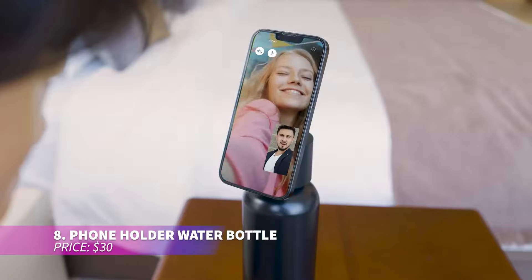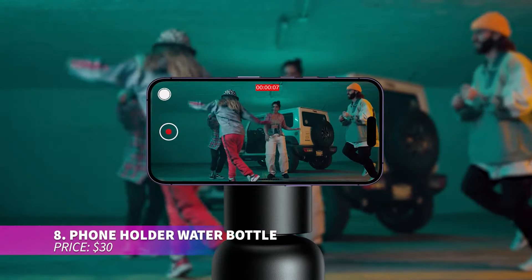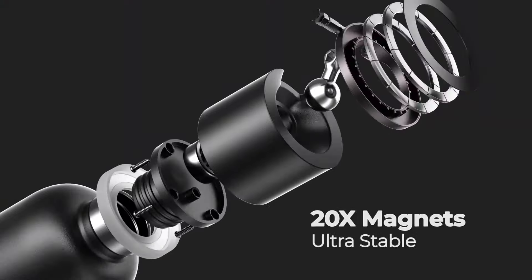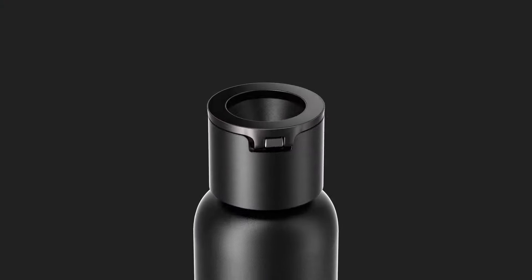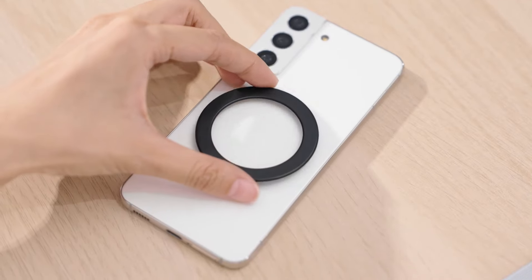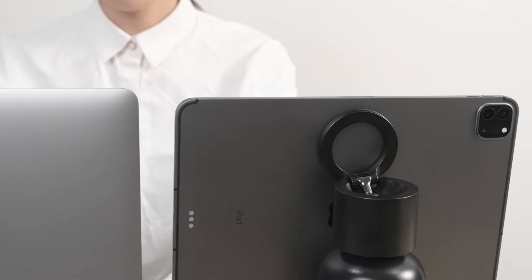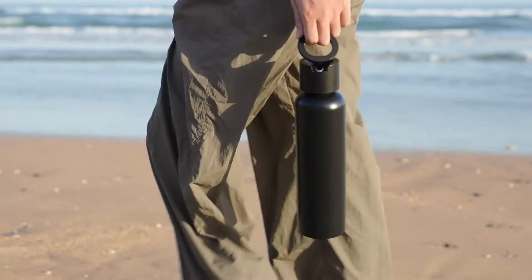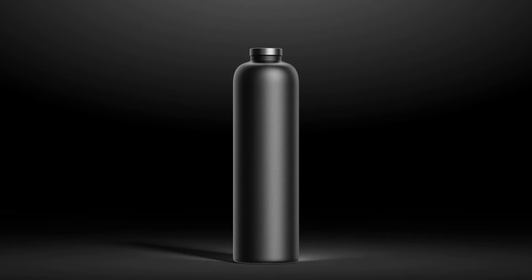Stay hydrated while keeping your phone close at hand with this multi-functional water bottle. Its double-wall insulation keeps drinks at the perfect temperature for hours, whether hot or cold. The built-in magnetic phone mount makes it easy to watch videos or take calls hands-free. It's versatile and compatible with most devices, making it a great companion for work, travel, or the gym.